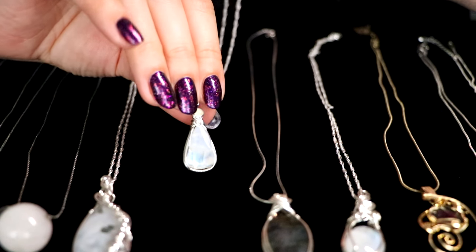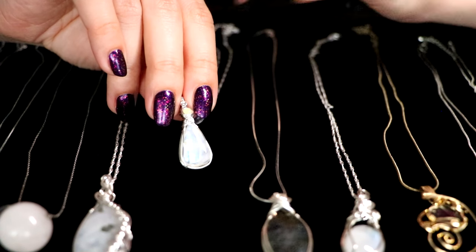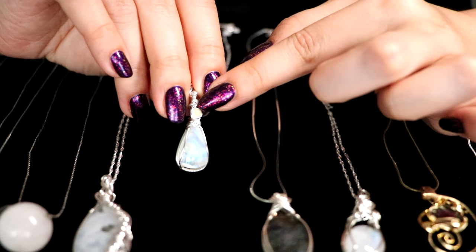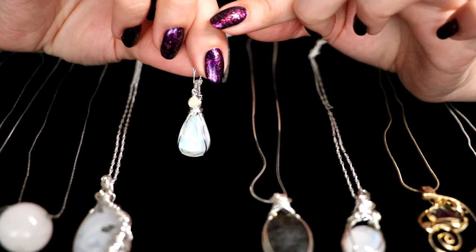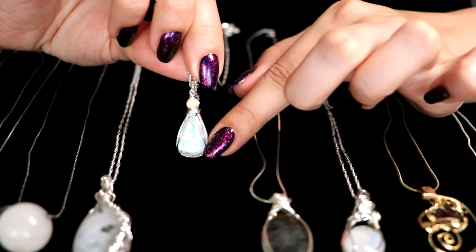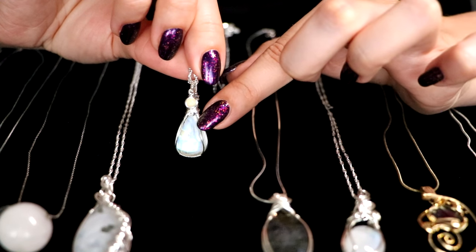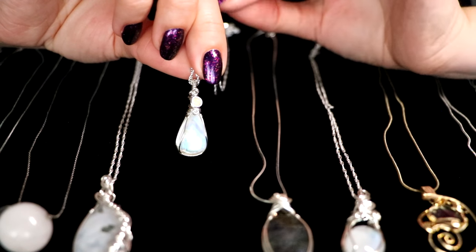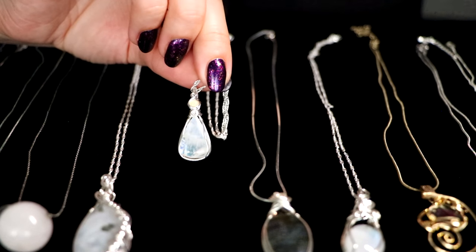This one, in the same way, is also a moonstone with an opal on top. Very rich look to it, very beautiful shape — a teardrop shape. It goes down, and then a little drop of opal on top. Charming — indeed charming.